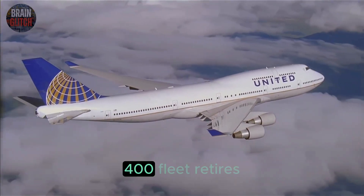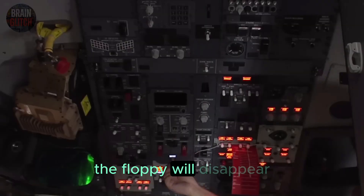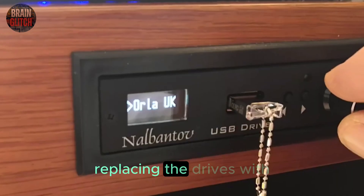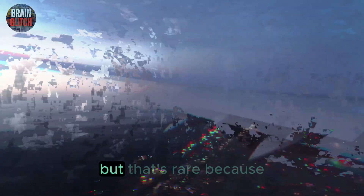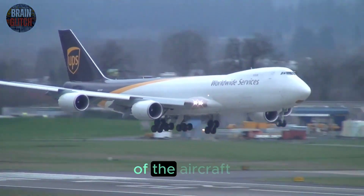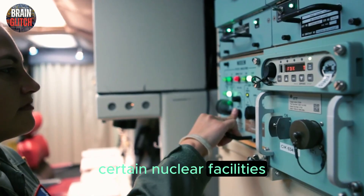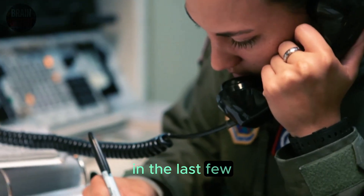Floppy disks won't last forever. As the 747-400 fleet retires — and it is retiring fast — the floppy will disappear from the cockpit. A few operators have explored replacing the drives with USB emulators that act like floppies, but that's rare, because again: cost, certification, and the limited remaining life of the aircraft. The U.S. military and certain nuclear facilities only phased out floppies from some critical systems in the last few years.